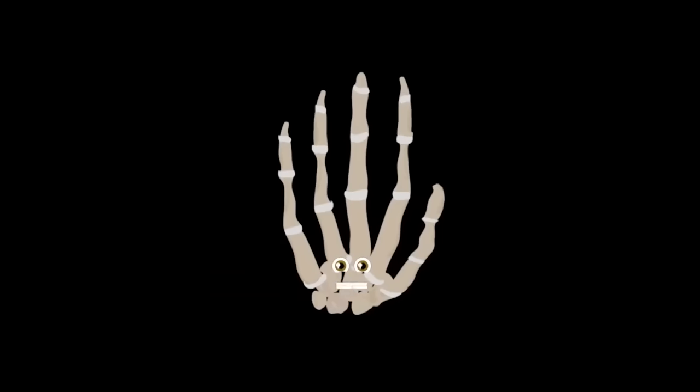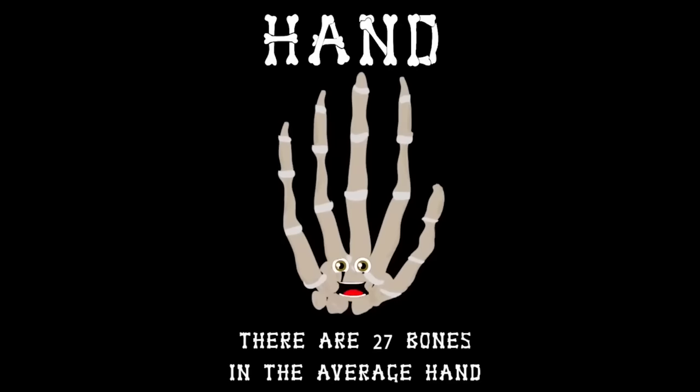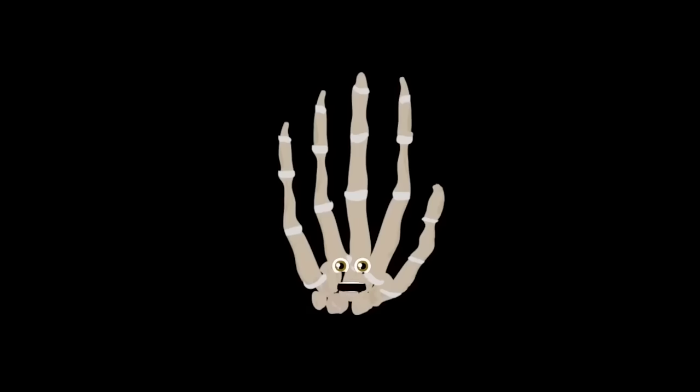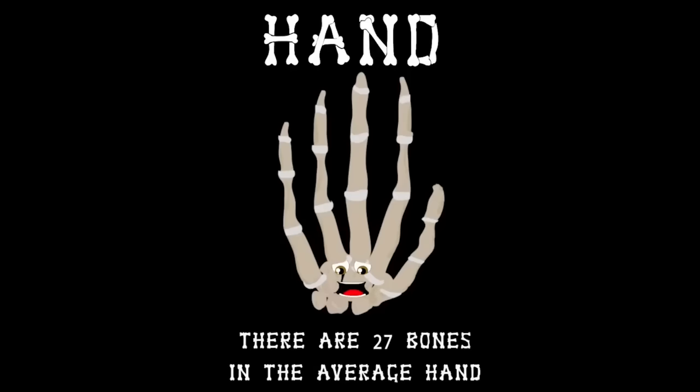That concludes the hand bones — I hope you got the gist. Without these bones, your hand would never bend or twist. How about I lend you a hand — there are 27 bones in the average hand.